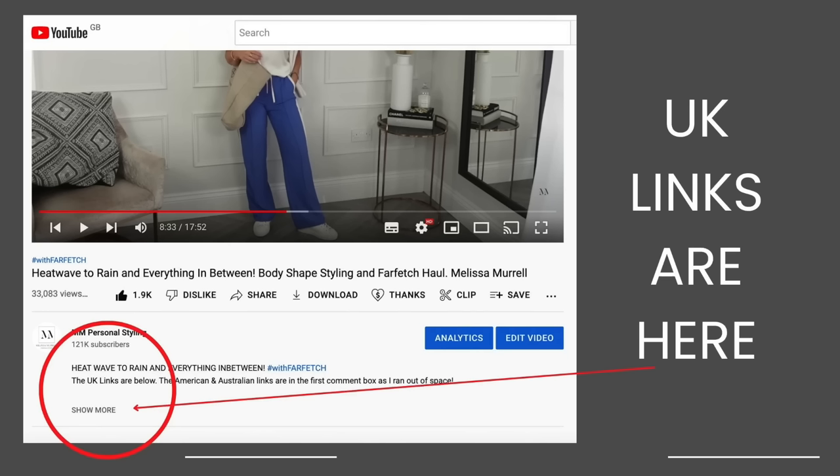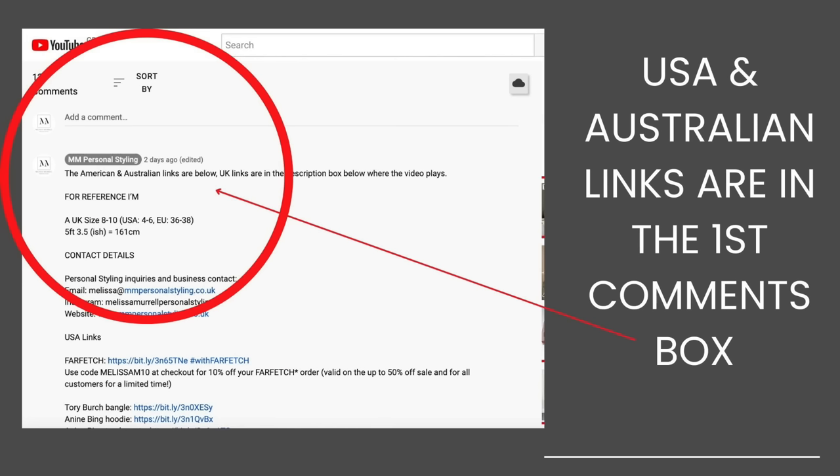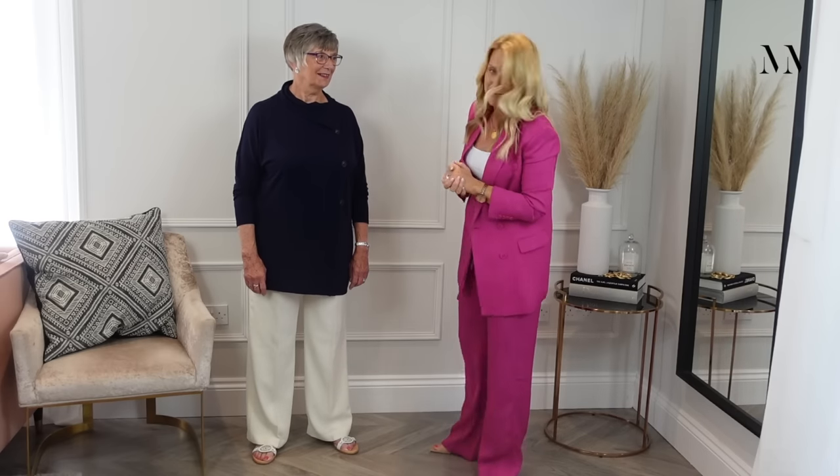All clothes today are going to be linked. We're going to try and do the Australian links as well this time — UK links under the main video area and other links in the comments box. So let's get her in and get started. This is Bronda everybody. As I always say, be kind — it takes a lot of courage to come and stand up here and do this.